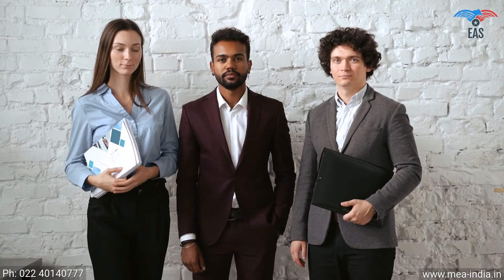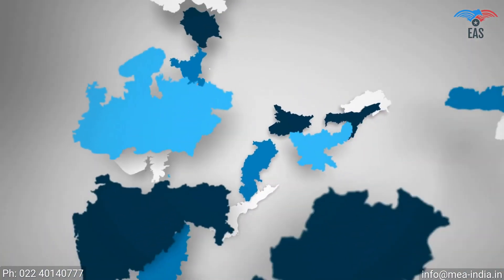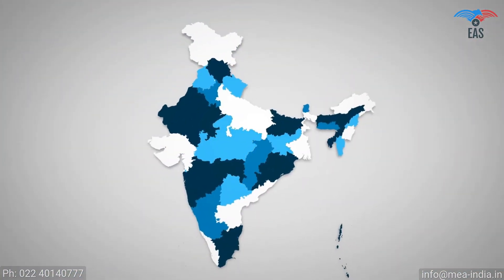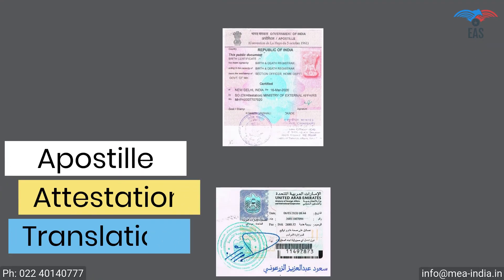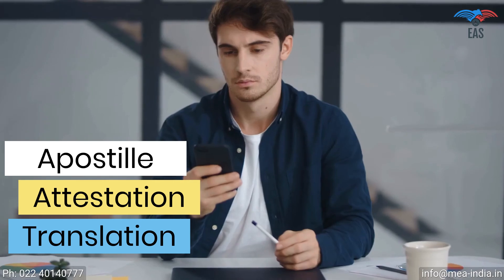It is beneficial to get certificates attested from experts. Excellent Apostille Services guarantees the highest reliability and quality, providing end-to-end services for apostille and translation. Their pan-India reach provides personalized and quick services, free pickup and delivery across India, 24/7 customer support, and guaranteed safety and security of your valuable documents — all in one hassle-free service just a phone call away.